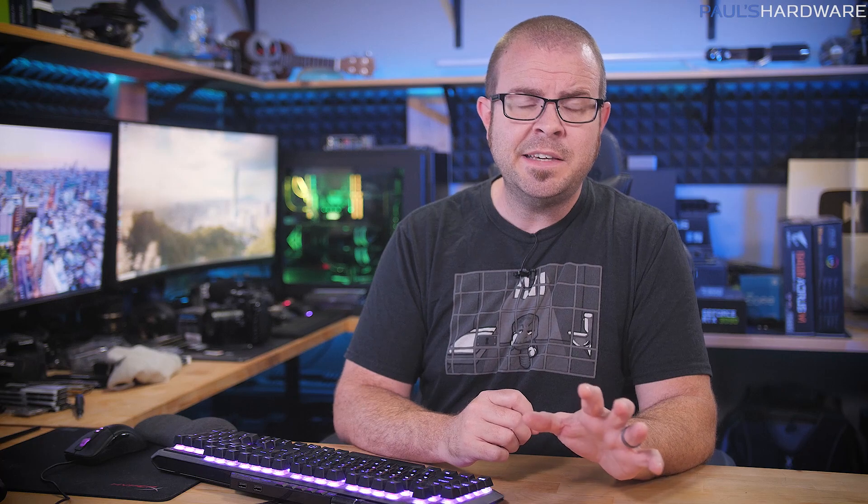It's time for a new segment where I expose the evil machinations of the villains, thieves, and scoundrels of the tech world.